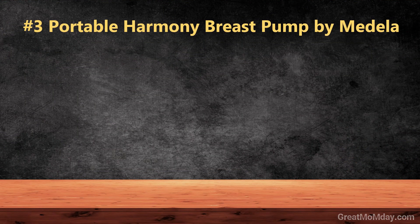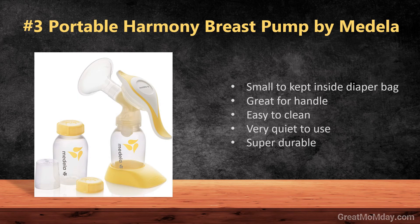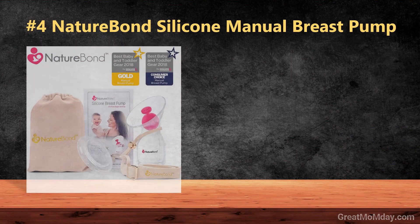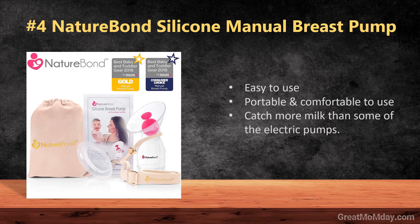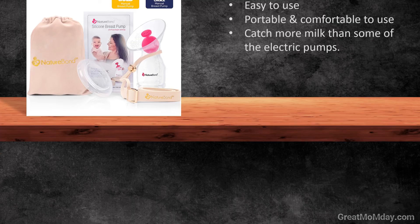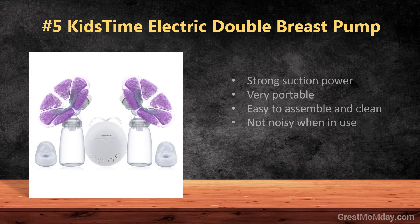Number three: Portable Harmony breast pump by Medela. Number four: Nature Bond silicone manual breast pump. Number five: Kids Time electric breast pump with cold pad.